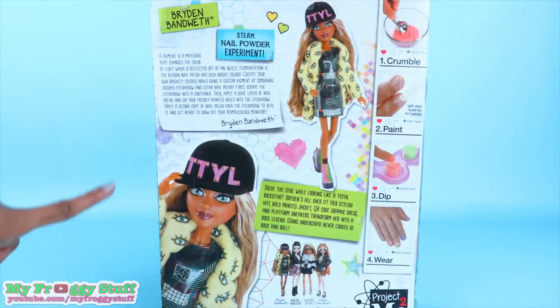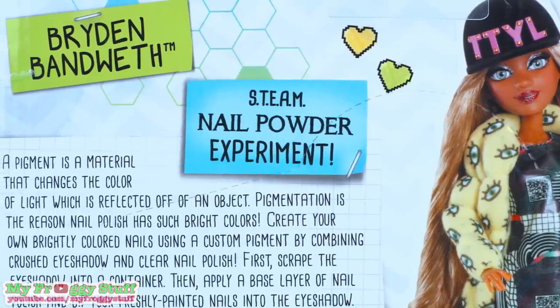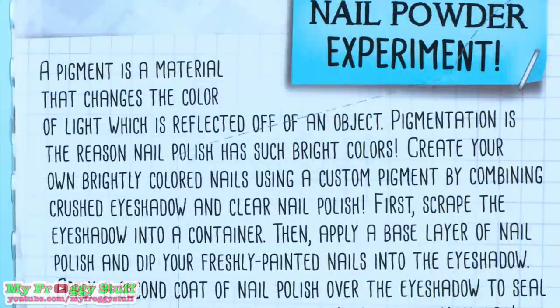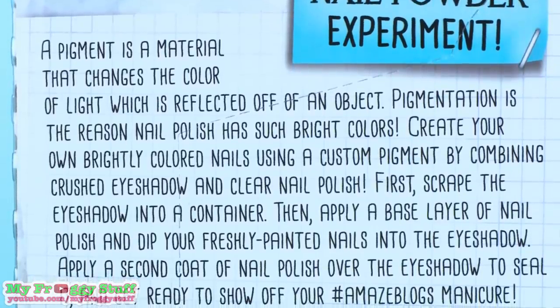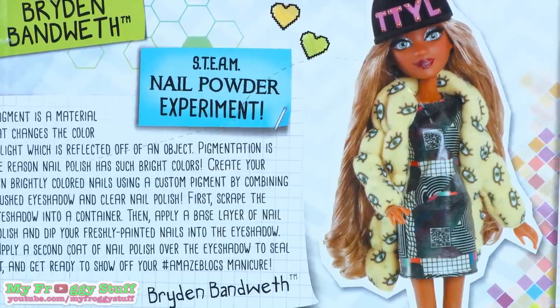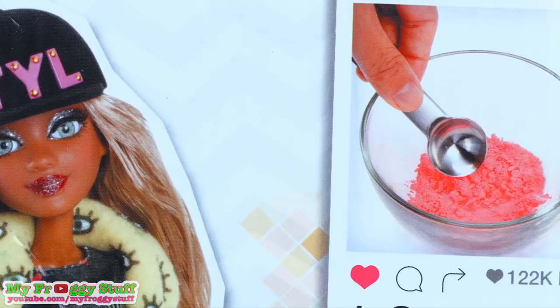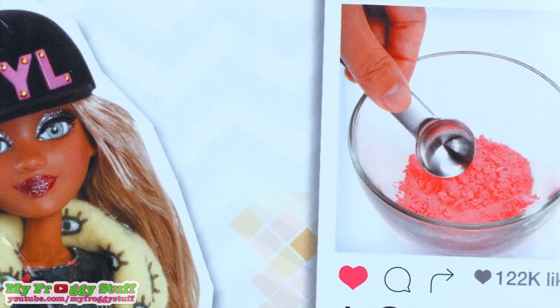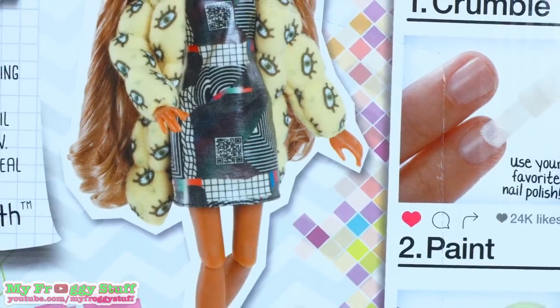On the back of the box it says Bryden Bandwidth STEAM Nail Powder Experiment. A pigment is a material that changes the color of light which is reflected off of an object. Pigmentation is the reason nail polish has such bright colors. Create your own brightly colored nails using a custom pigment by combining crushed eyeshadow and clear nail polish.